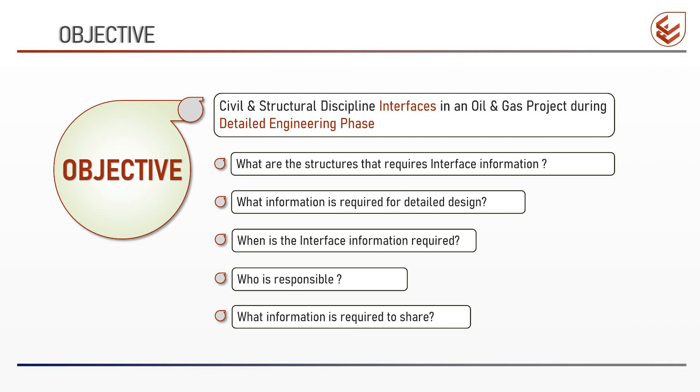Fifth: what interface information is required to be shared by civil and structural discipline? During the detailed design phase, some information needs to be shared with other disciplines and with vendors for completing their detailed engineering work. In the next videos, we will highlight such information and also determine when it is the best time to share it.